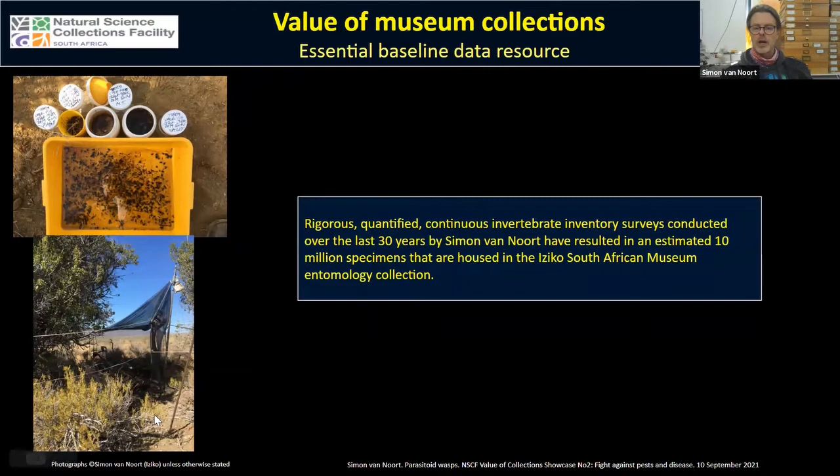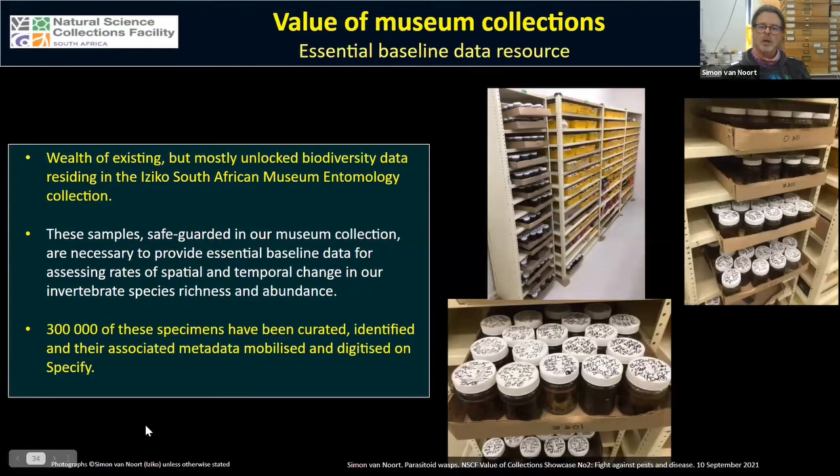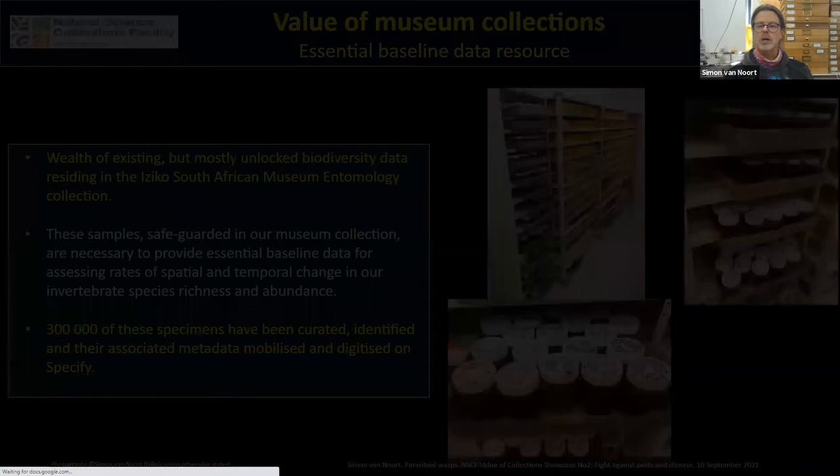Over the last 30 years I've implemented numerous quantified inventory surveys, and I estimate that over 10 million specimens have been collected through these surveys, all housed in the Iziko South African Museum collection. 300,000 of these specimens have already been curated, identified, and their associated metadata mobilized and digitized on Specify. This mobilized metadata is essential baseline data to assess rates of spatial and temporal change in invertebrate species richness and abundance, so we can make informed decisions about what is happening with our biodiversity.